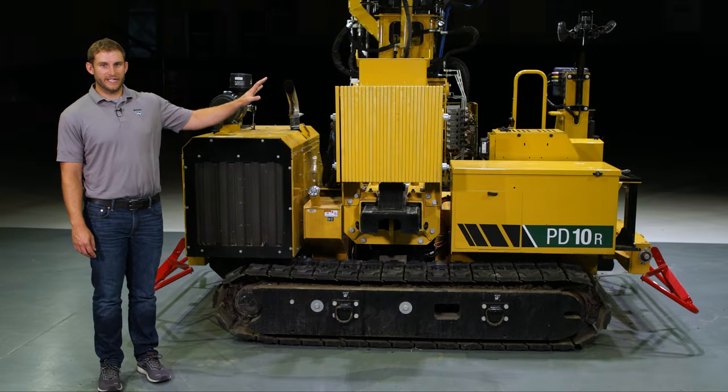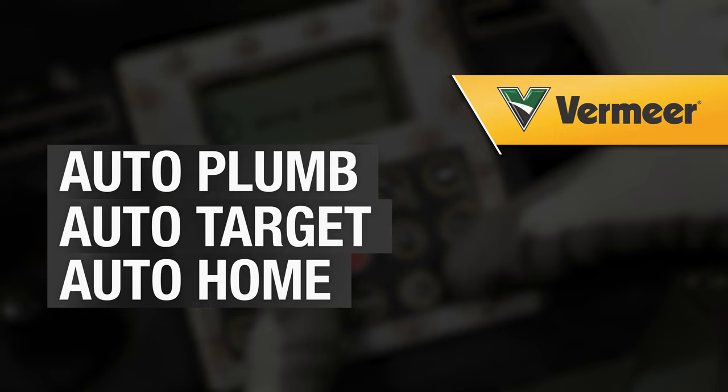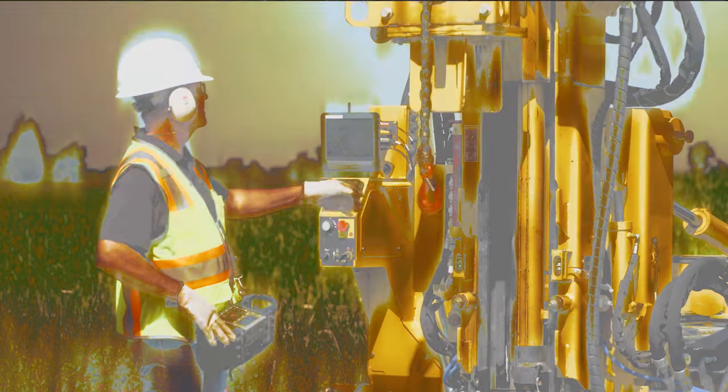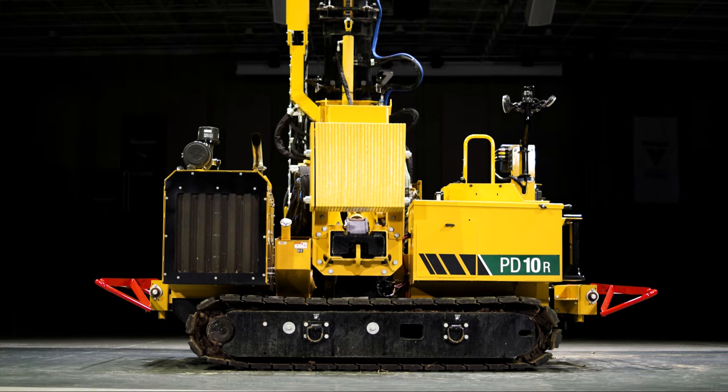Overall, the PD-10R comes with unique features to make it operator friendly, such as auto plumb, auto target, auto home, remote control capabilities, and automation to help make your job site more efficient. This piledriver was designed with you in mind to help keep you productive and on target.